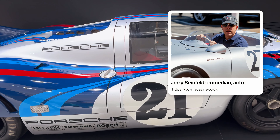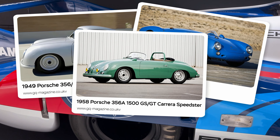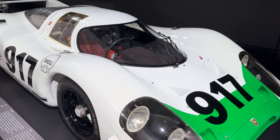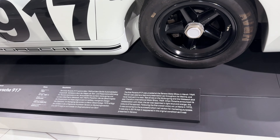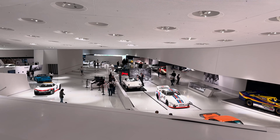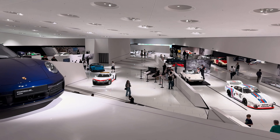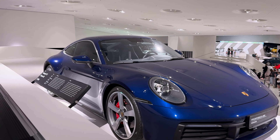Paul Newman, a legendary actor and racer, loved speed and often drove Porsche race cars. Jerry Seinfeld, a famous comedian and actor, has one of the largest private Porsche collections in the world, including rare models that no one else owns. These people admired Porsche not only for its speed and style, but also for its status — a car that highlighted their uniqueness and success. Porsche is not just a way to get around; it's an asset that becomes more valuable over time.